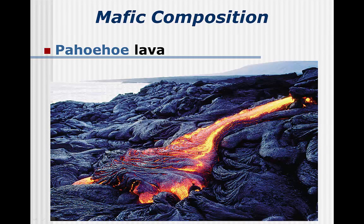Most lavas come from deep within the earth and as a result have a mafic composition. The two most commonly seen erupting on land are pahoehoe and aa — both terms of Hawaiian origin because that's where they are commonly studied. Pahoehoe is the hotter of the two, which gives it a lower viscosity, allowing it to run in sheets or form a braided texture.